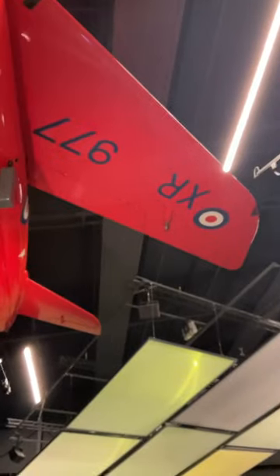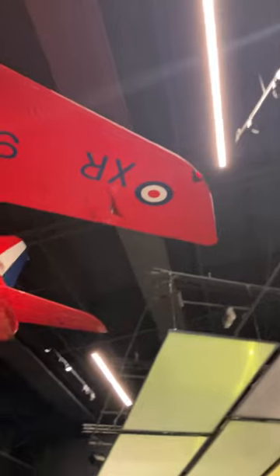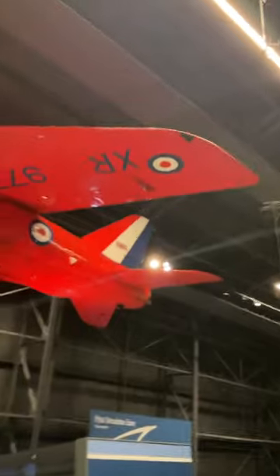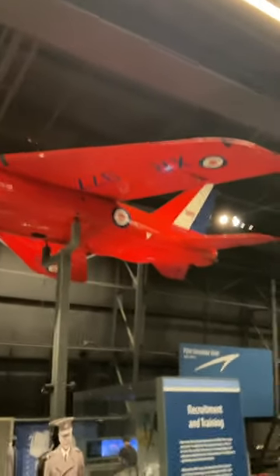The Gnat was also used as a light attack aircraft by some air forces throughout the world. In 1964, Number 4 Flight Training School had their aircraft painted yellow and formed the Yellowjack Aerobatic Team. One year later, they were reformed as part of Central Flying School, painted red, and since then they've been known as the Red Arrows.